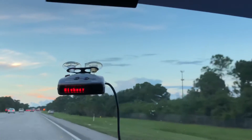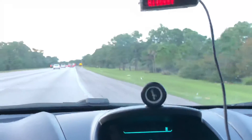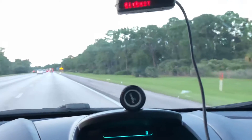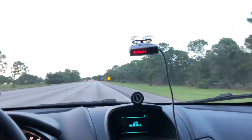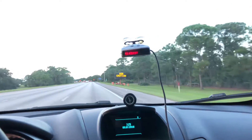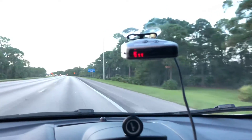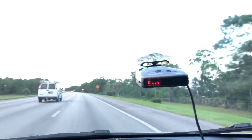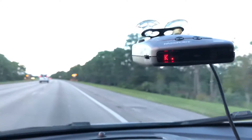You guys should see this thing go off pretty soon — just give it a moment. I want to talk about what I think of it and whether it's worth it. I've had a radar detector for quite a while, different ones, and I think it's a hundred percent worth it. Right there — you see that? K and Ka — that may be what the police use.